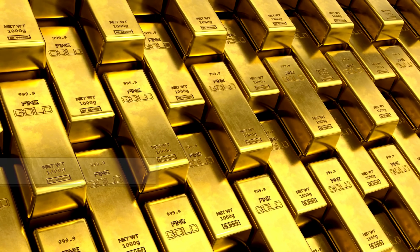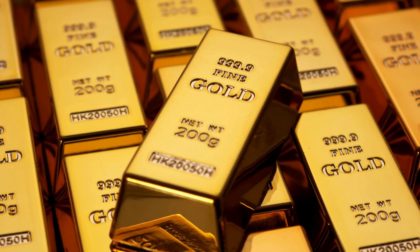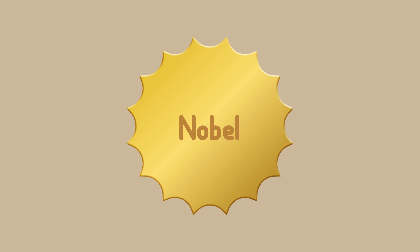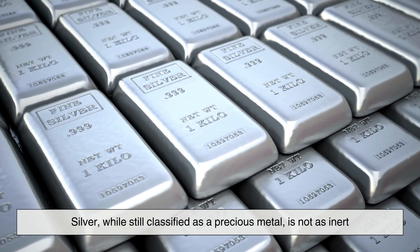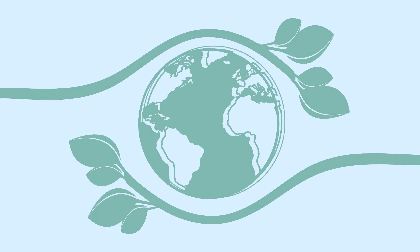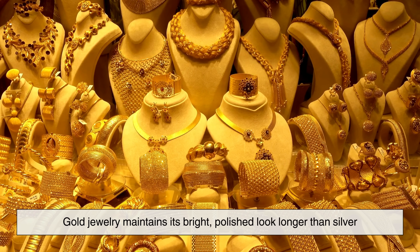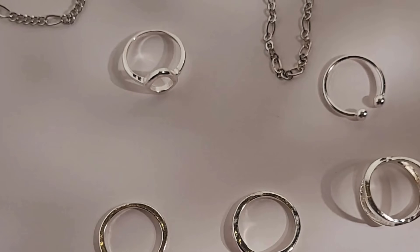An interesting point of comparison is gold. Gold, unlike silver, doesn't tarnish under normal conditions. That's because gold is a noble metal — it's chemically very stable and doesn't easily react with sulfur, oxygen, or moisture in the air. Silver, while still classified as a precious metal, is not as inert. It reacts more readily with environmental substances, especially when alloyed with copper. This is one reason why gold jewelry maintains its bright, polished look longer than silver, and why silver demands a bit more care and maintenance over time.